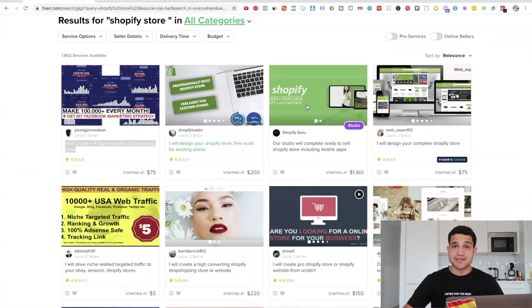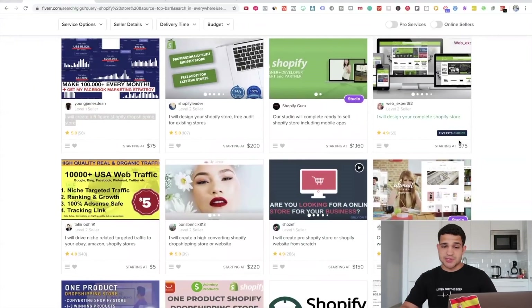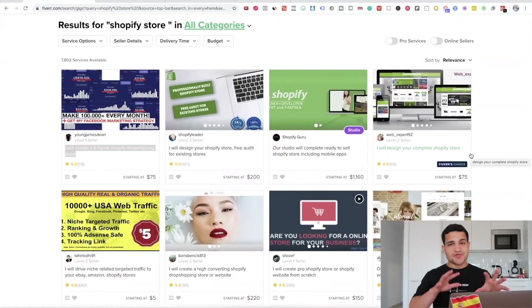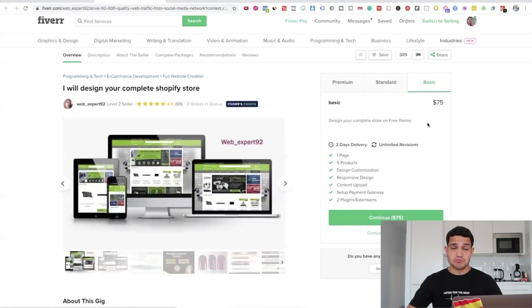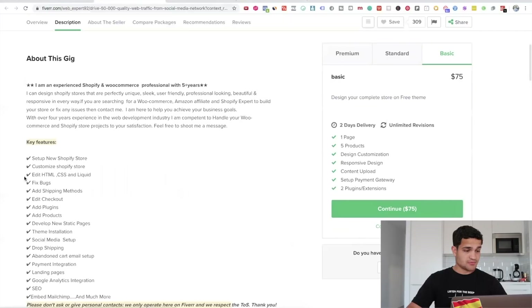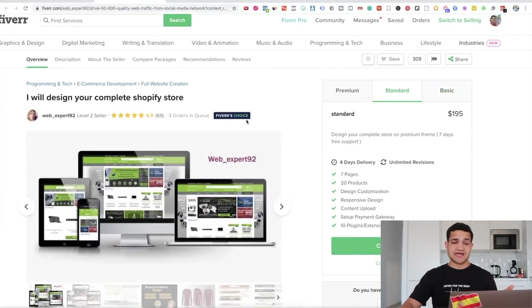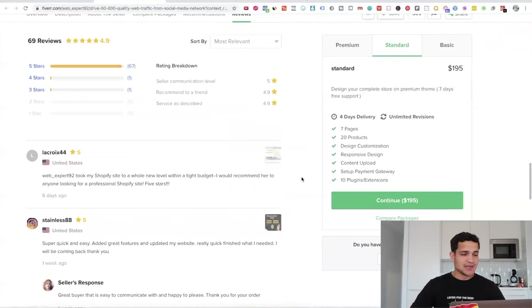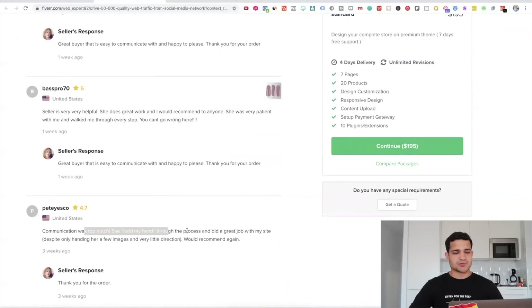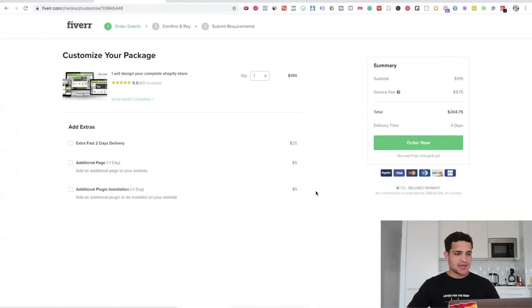Let's see a couple more options. Here we have: 'Our studio will build a Shopify store, website and social media marketing.' This one is actually Fiverr's Choice — Fiverr tells you which one they think is gonna be the best pick. For $75, you can design your complete store on a free theme. The standard package gives you a complete store on a premium theme: seven pages, 20 products, design customization. Our budget is $200, so let's go with this one. It's Fiverr's Choice — highly rated, trusted for quality work and delivery. Reviews say the seller is super helpful and communication was top-notch. It comes out to $195.